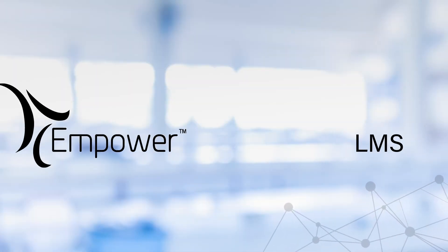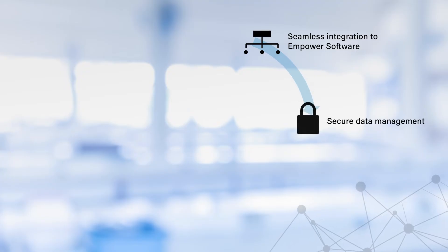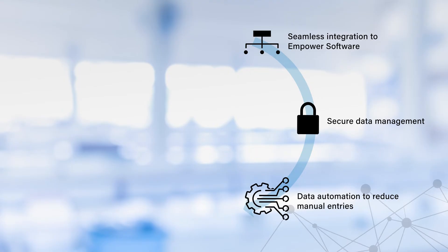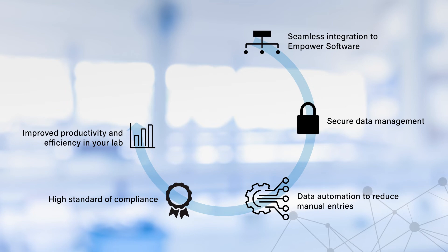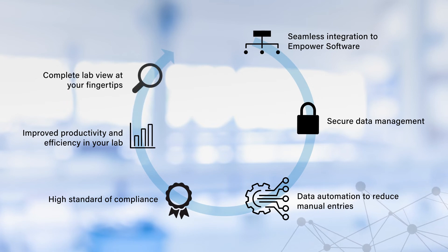The integrated approach to your product lifecycle management provided by Empower LMS elevates your lab, delivering seamless integration to Empower software, secure data management, data automation to reduce manual entries, a high standard of compliance, improved productivity and efficiency in your lab, and a complete lab view at your fingertips.